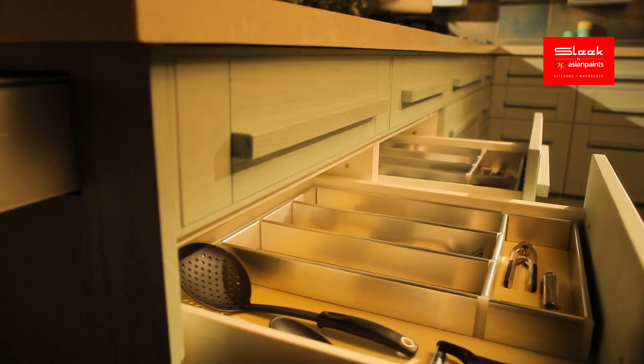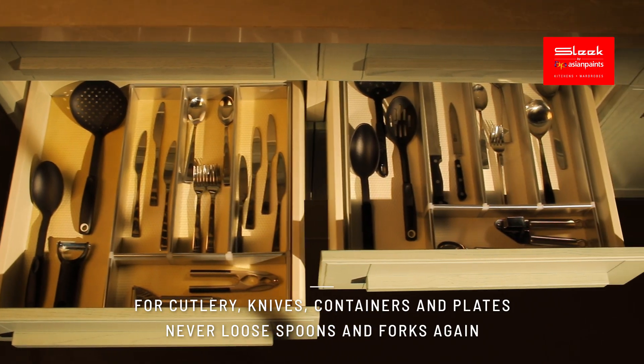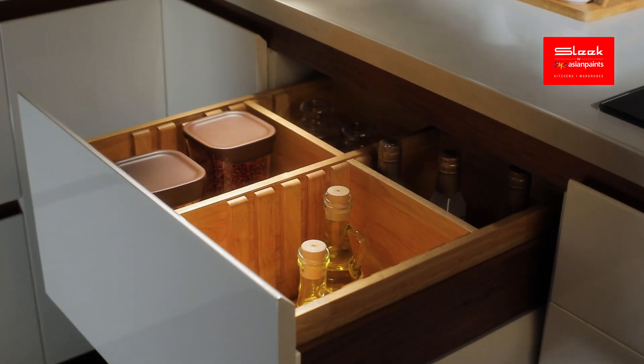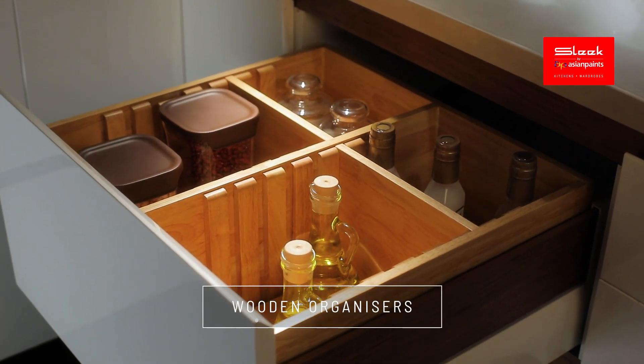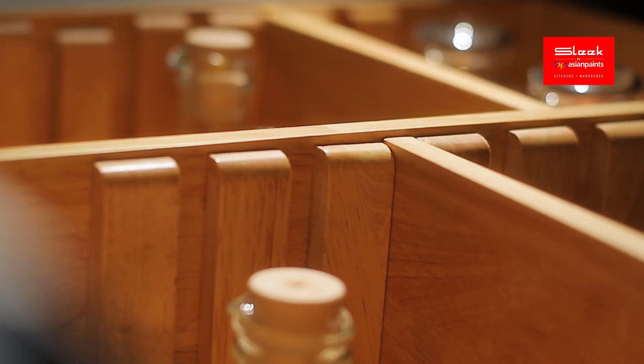With smart and safe drawer inserts, organize your drawer space today. Introducing premium wooden organizers to help you arrange containers systematically.